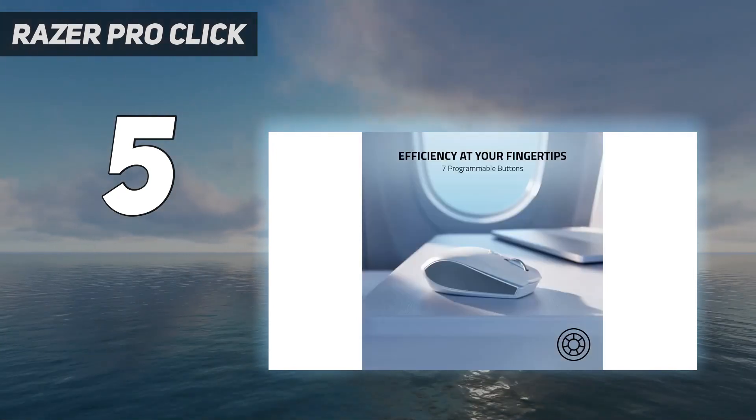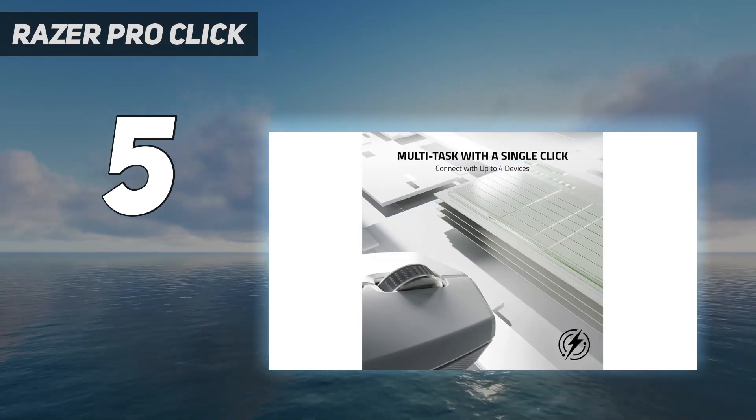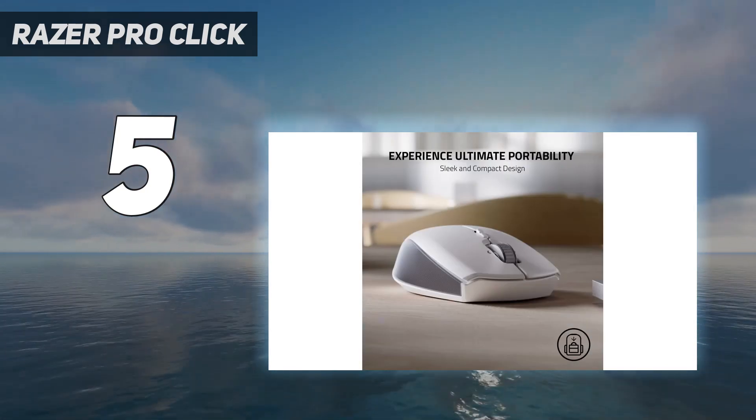If you'd prefer a much simpler alternative, we recommend the Logitech Pebble M350. It doesn't approach the same level of performance or have the same wealth of features, but it has a very slim and portable shape and is much more affordable.